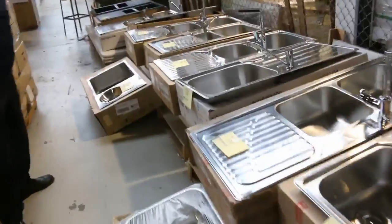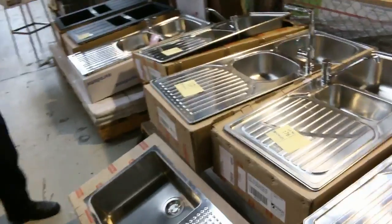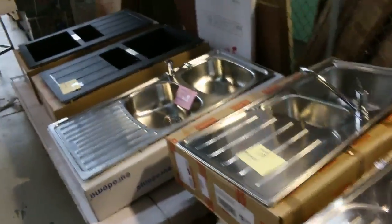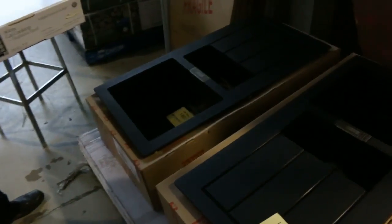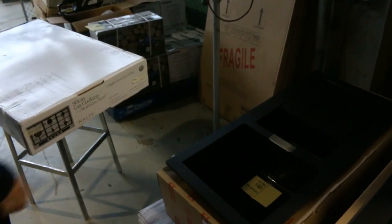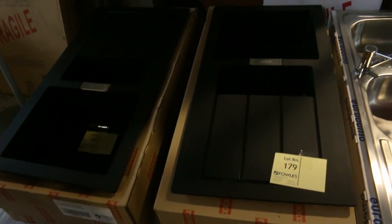Stacks of Frankie sinks in tomorrow, so if you're after a top brand sink for bottom money, tomorrow will be the day. Plenty to go around — both left hand and right hand, all with taps as well, really good buying around the $200 mark each. Then we've also got the beautiful black Frankie sinks — they're still about $1,000 in the shops. I'll get the bidding going around the mid $300 mark; they usually sell for low to high $400s.